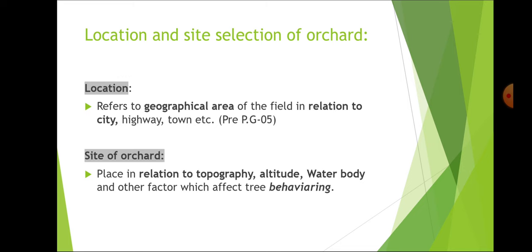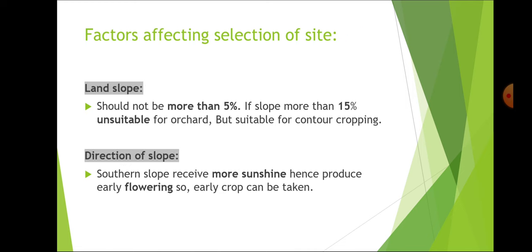Regarding location and site selection of orchard: location refers to the geographical area of the field in relation to the city, highway, town etc. Site of orchard refers to the place in relation to topography, altitude, water body and other factors which affect tree behavior. Land slope should not be more than 5%; if slope is more than 15% it is unsuitable for orchard but suitable for contour cropping, which is generally practiced in hills.